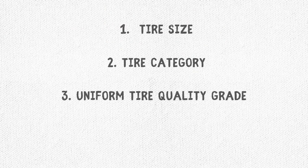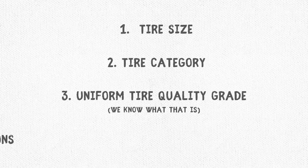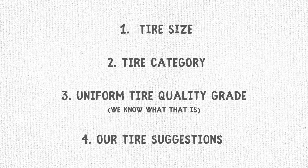There are a few things to understand before you jump into your purchase. We're going to talk about tire size, categories of tire, UTQG and whatever the heck that is, and we're also going to give some suggestions at the end.